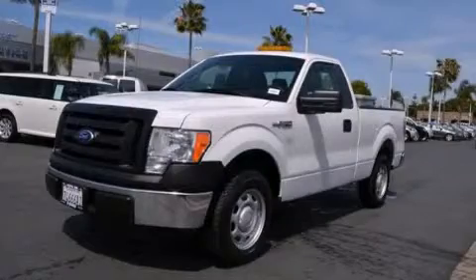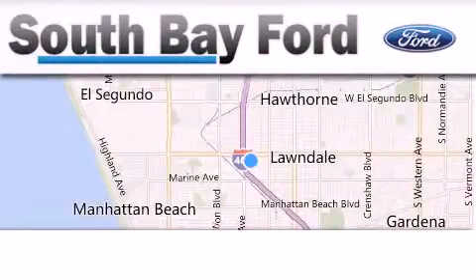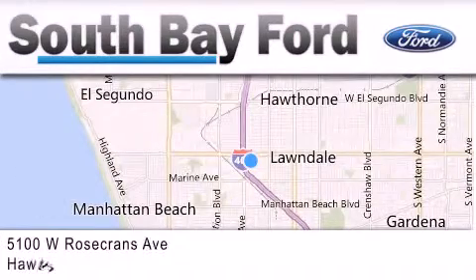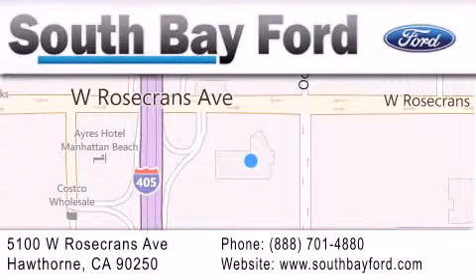Stop by today and test drive this automobile for yourself. South Bay Ford is your Hawthorne area Ford dealership specializing in new and pre-owned vehicles, service and parts. Stop by our showroom at 5100 West Rosecrans Avenue in Hawthorne or visit us online at southbayford.com.